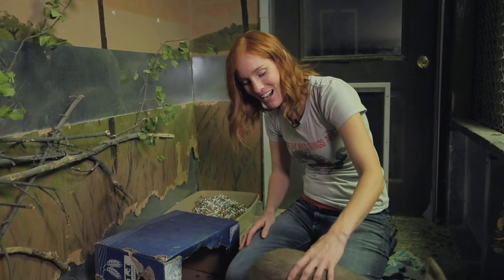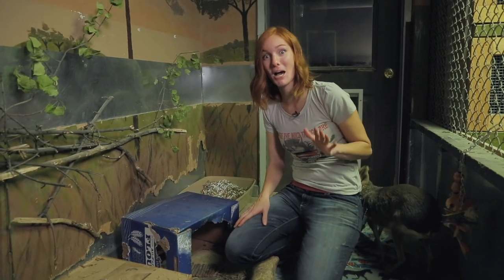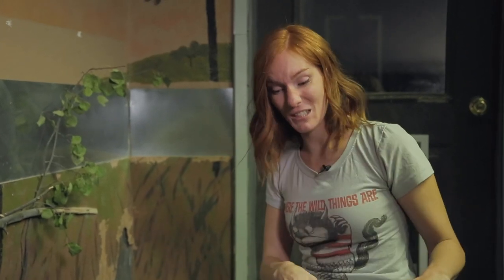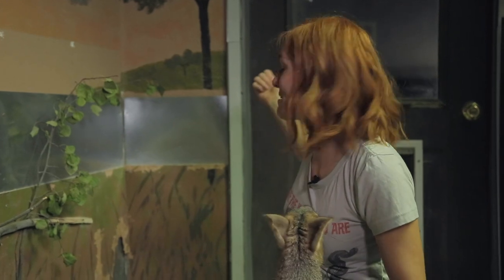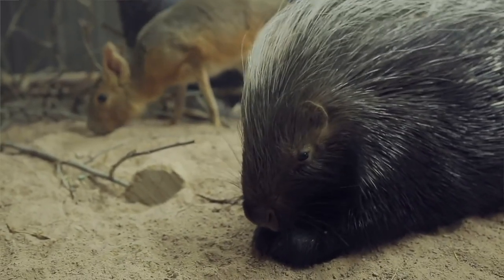Hi guys, welcome back to Animal Wonders. I am with Chili Pepper the Patagonian Cavy and his little herd of guinea pigs, and I want to give you an update on what's going on in the romping room. The romping room is the big area that we built for Chili Pepper to run and play and romp in, and it's right behind me. But there was a little hitch to our plan — we adopted Kismet the African Crested Porcupine and were hoping the two would live together for the rest of their lives. Unfortunately it didn't work out, but today I want to show you the solution we came up with to make both their lives happy.